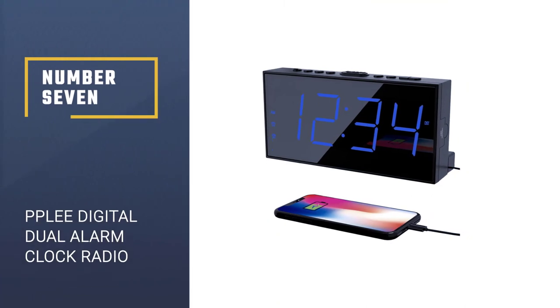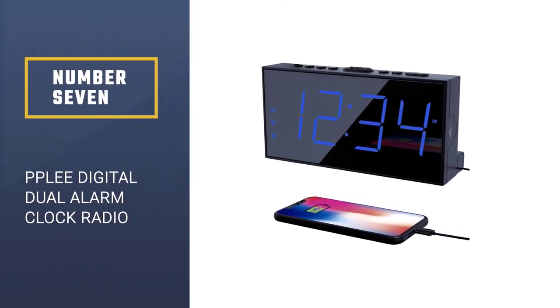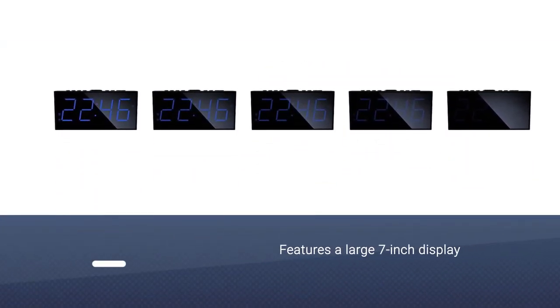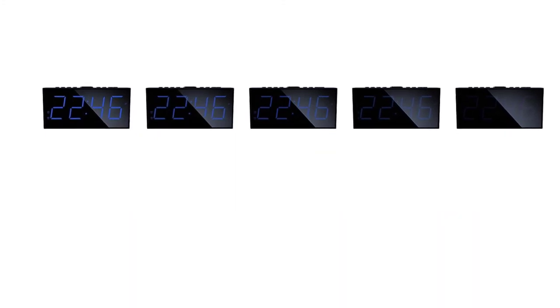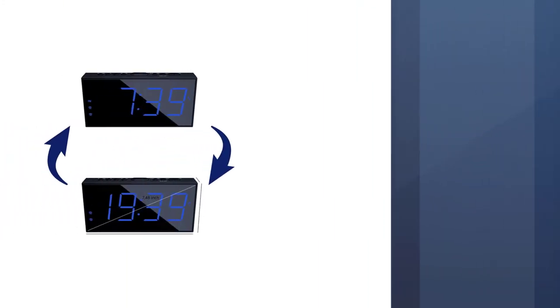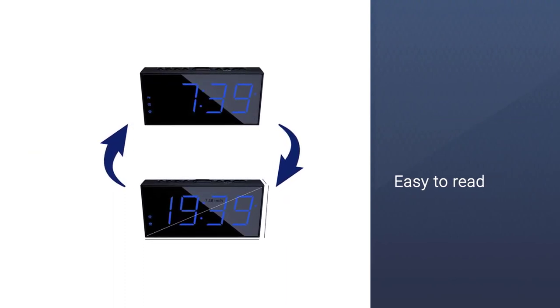Number 7. PPLE Digital Dual Alarm Clock Radio. With features that enhance accessibility, this clock radio is an excellent option for older users. This clock radio features a large 7-inch display, making it easy to read for those with vision impairment.